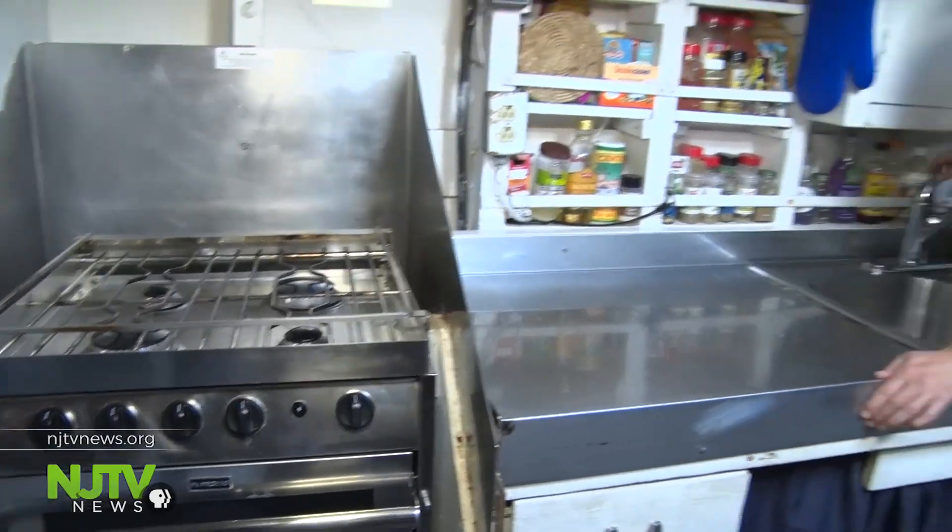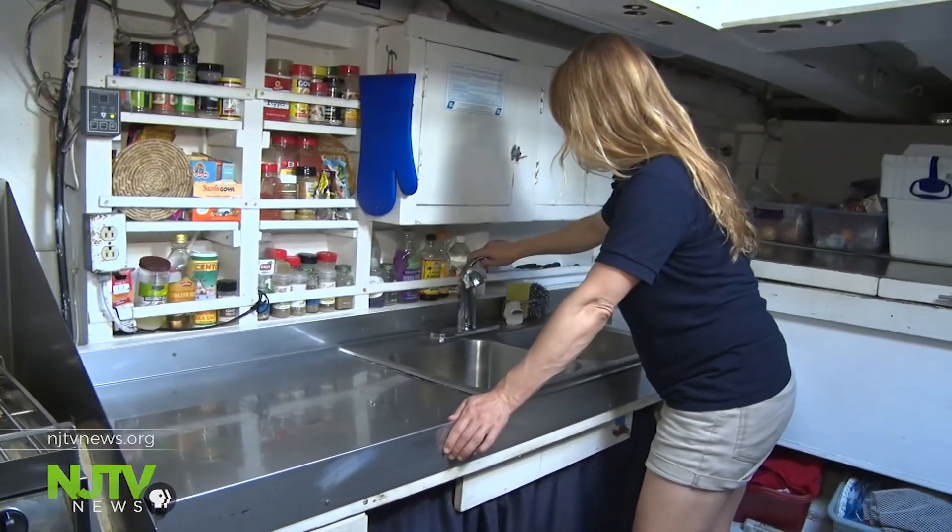Today, the crew sails the vessel throughout New Jersey and to other states. Visitors are welcome on board to set the sails, learn about the environment and the schooner's history. They're on the water for about eight months of the year. The 10-person crew actually lives on board during that time. They invited us into their galley during our voyage on the Barnegat Bay.